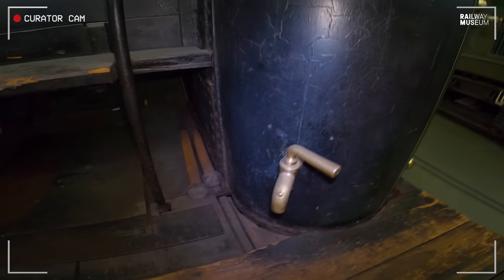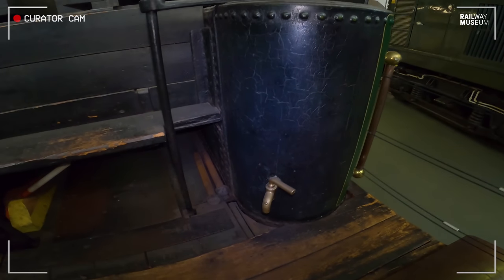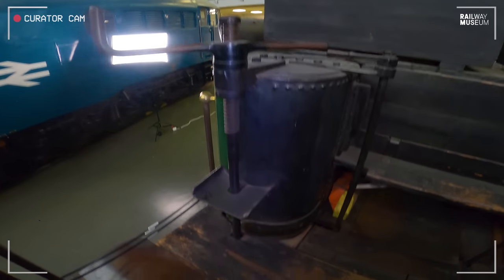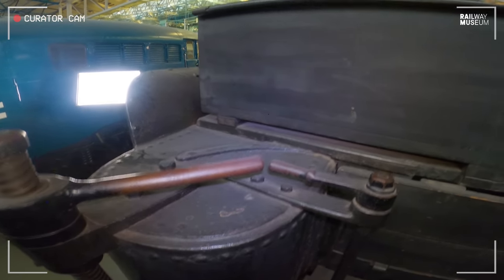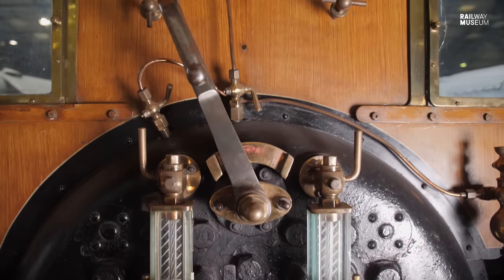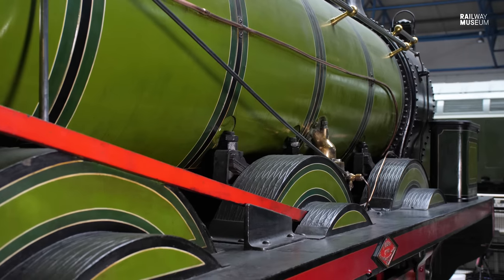Also on the tender, you've got a little test cock or tap down here to test how much water you've got in the tender — it might be useful for washing, you can fill a bucket with it. And on this side you've got the handbrake, so you can park up and the thing's not going to roll off. And that's it — it's a reasonably simple, old-fashioned mineral engine designed for rolling along slowly with a rake of coal wagons.